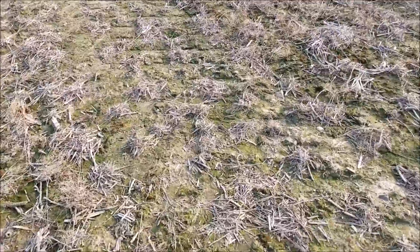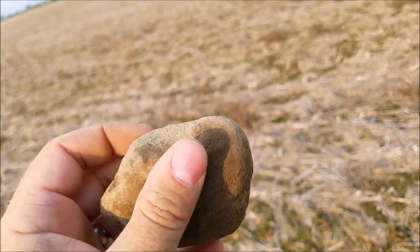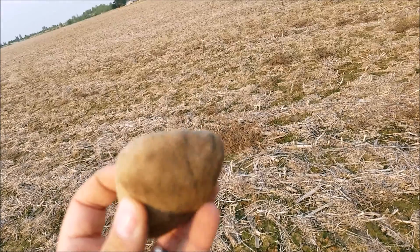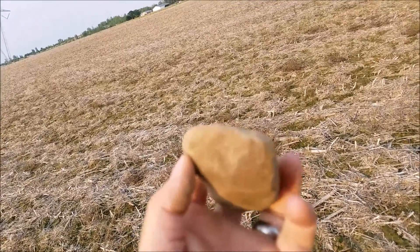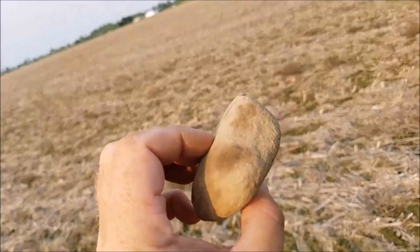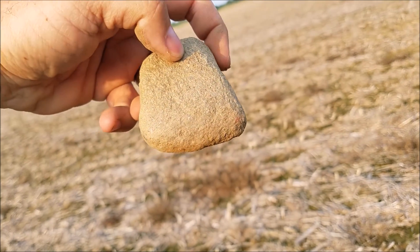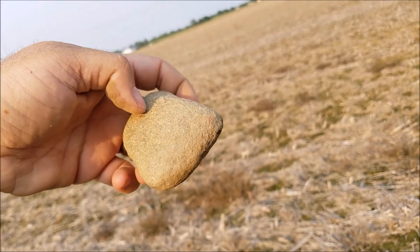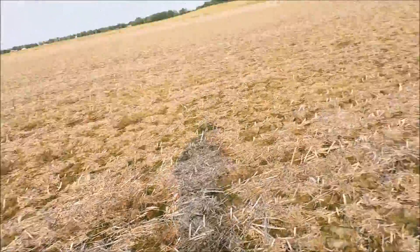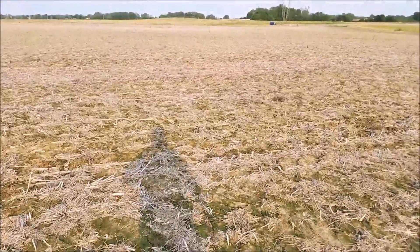On our way back to the car here and I found what looks to me like a broken celt. See, it's like the bit there and it's broken here — it's been broken a long time, but it looks like the bottom of a celt to me. Maybe not, but anyway.